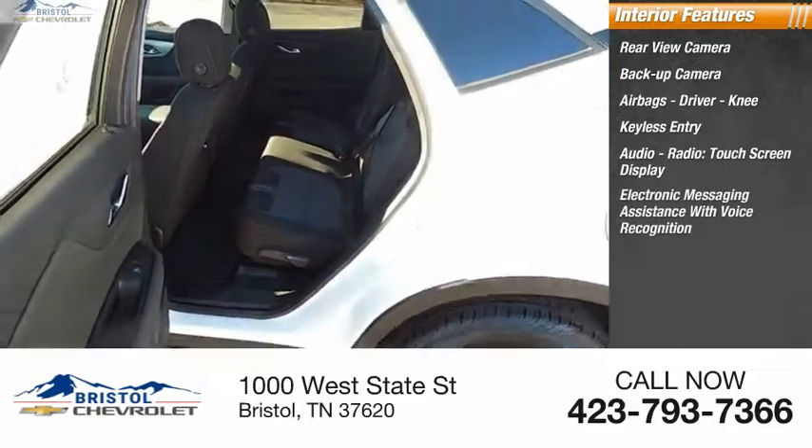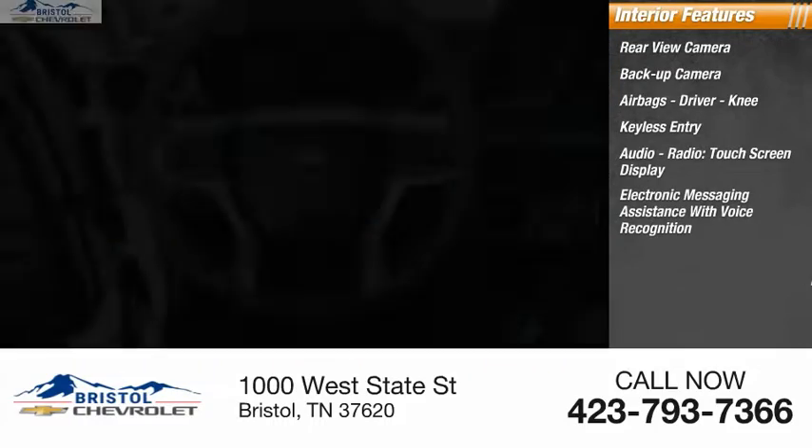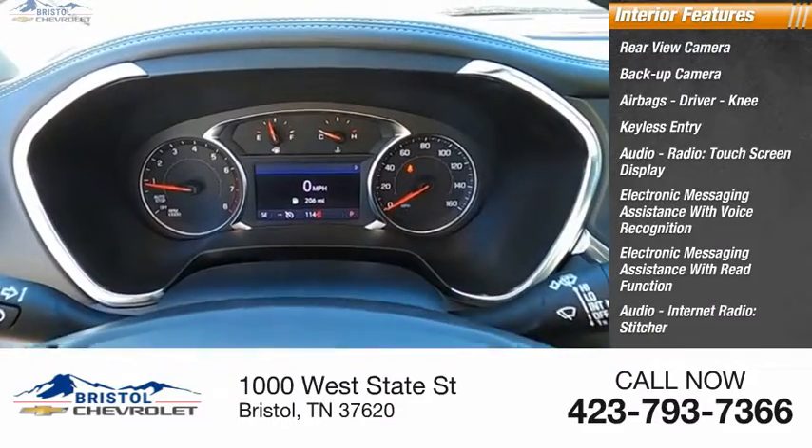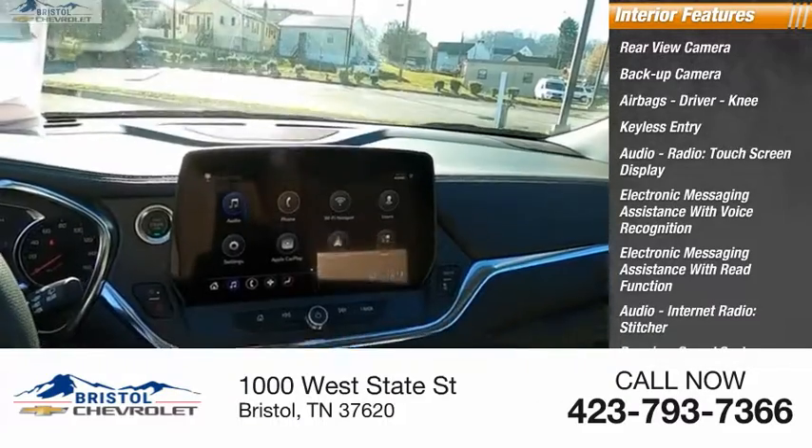Electronic messaging assistance with voice recognition, electronic messaging assistance with read function, audio internet radio, Stitcher, and a premium sound system.